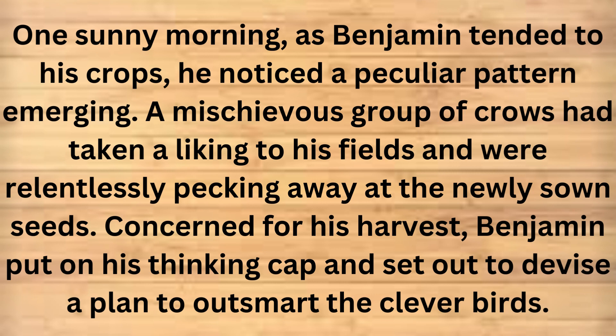One sunny morning, as Benjamin tended to his crops, he noticed a peculiar pattern emerging. A mischievous group of crows had taken a liking to his fields and were relentlessly pecking away at the newly sown seeds. Concerned for his harvest, Benjamin put on his thinking cap and set out to devise a plan to outsmart the clever birds.